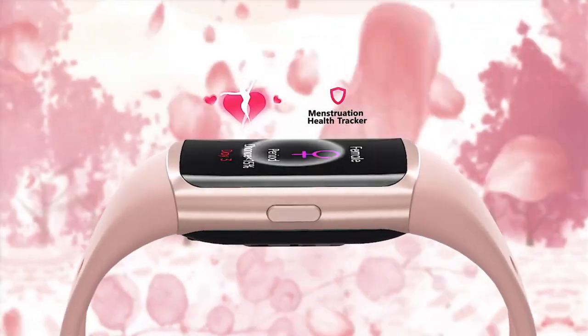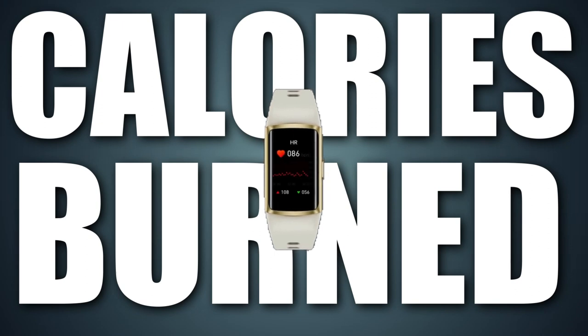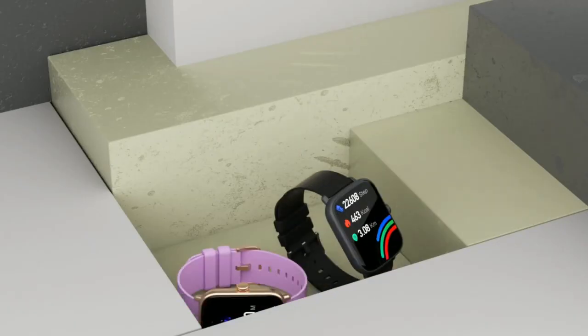Fitness trackers with heart rate monitors keep you on top of your game by measuring your pulse, calories burned, and more. Stay motivated and stay active, knowing that you're getting an accurate picture of your workout progress.